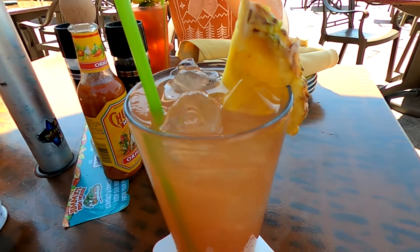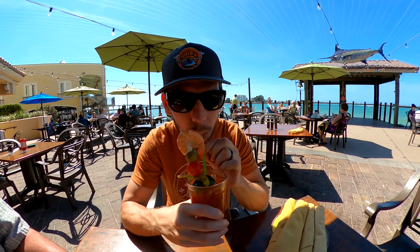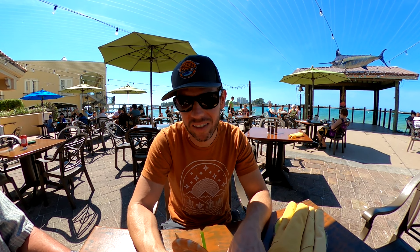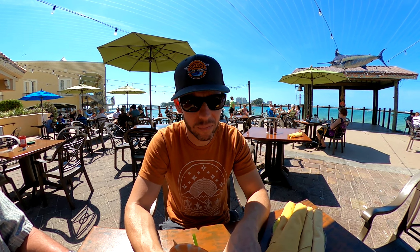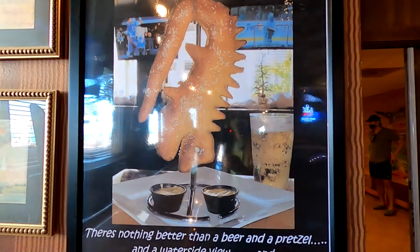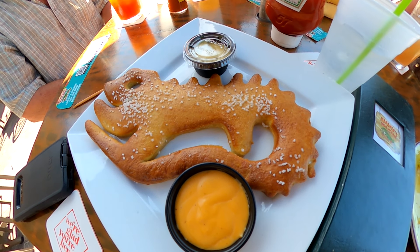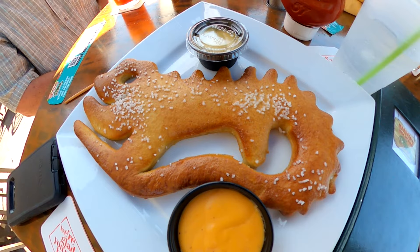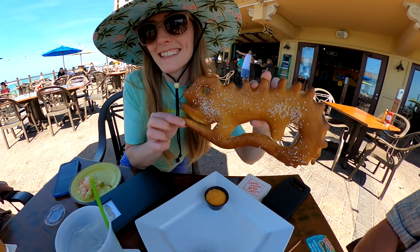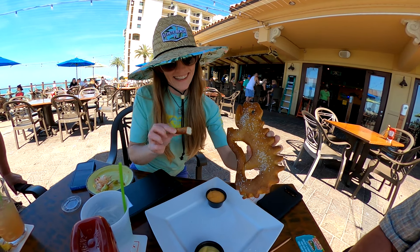We also got the Mai Tai. The Bloody Mary tasted like it used fresh tomato juice rather than a Bloody Mary mixer, which we liked. It really does taste like a fresh Bloody Mary. We had also seen their iguana bread advertised and had to give it a try. It's a pretzel in the shape of an iguana, because we're at Jimmy's Iguana Bar.